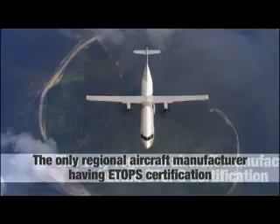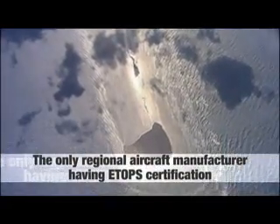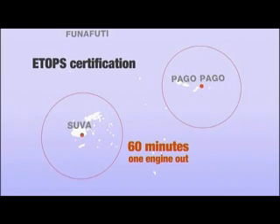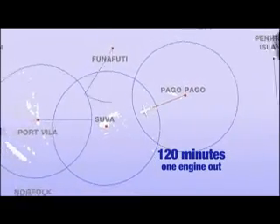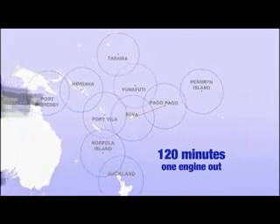ATR is also the only regional aircraft manufacturer to have a 120-minute ETOPS certification, twice longer than the 60-minute standard regulation. Thanks to this capability, ATR aircraft can link remote areas where airport infrastructure is not dense, like in the Pacific region, offering new market opportunities for regional airlines.